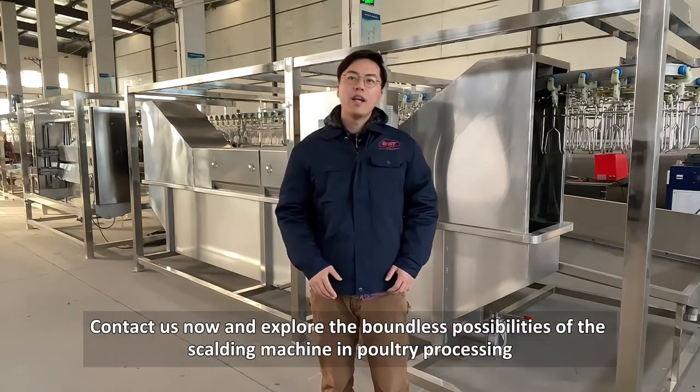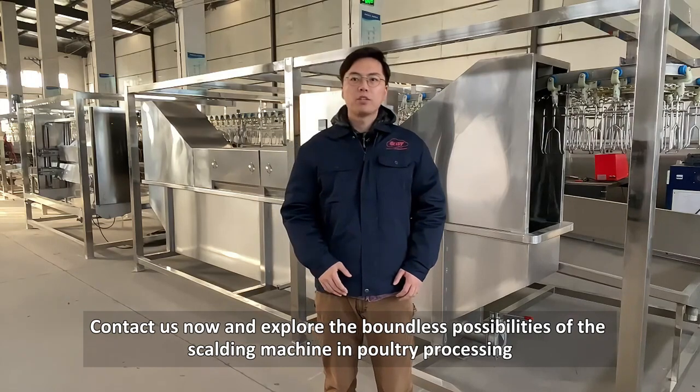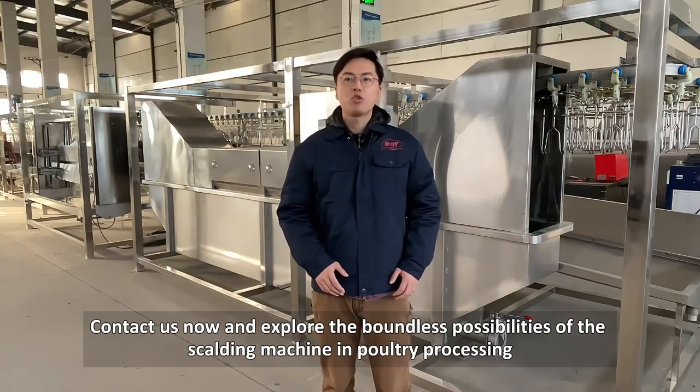Want to learn more? Contact us now and explore the boundless possibilities of the scalding machine in poultry processing.